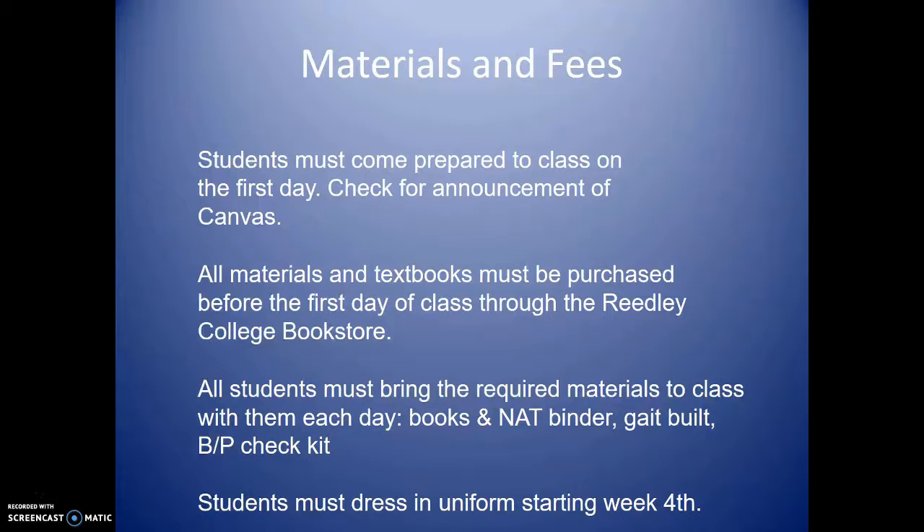You must come prepared to class on the very first day and check for announcements on Canvas. Everything will be posted on Canvas — all 16 modules and what is due on the first day of class. All materials and textbooks must be purchased before the first day of class through the Reedley College Bookstore. The bookstore will have your textbook — you only need a textbook, not a workbook. There is also a NAT binder that you need to buy, only available at the Reedley College Bookstore. The textbook can also be bought from Amazon or elsewhere.